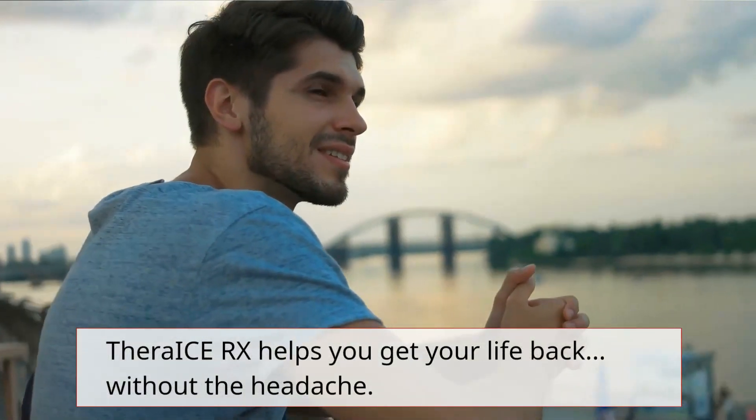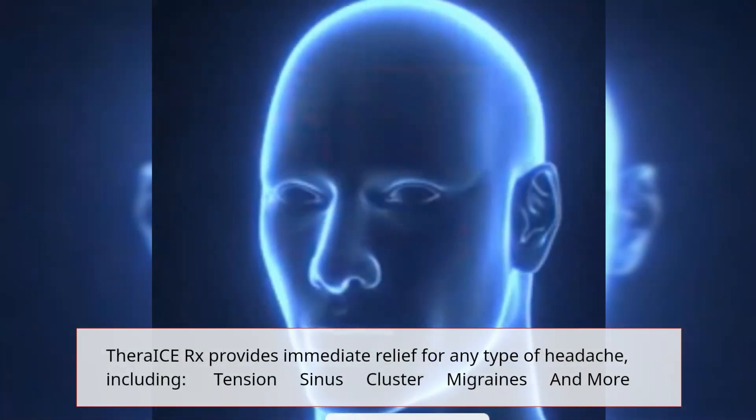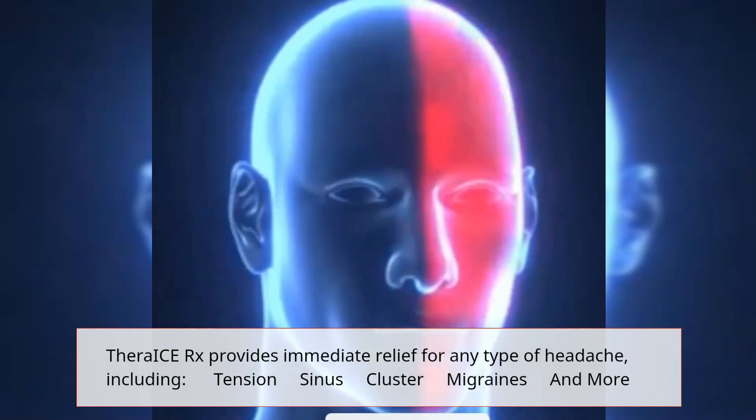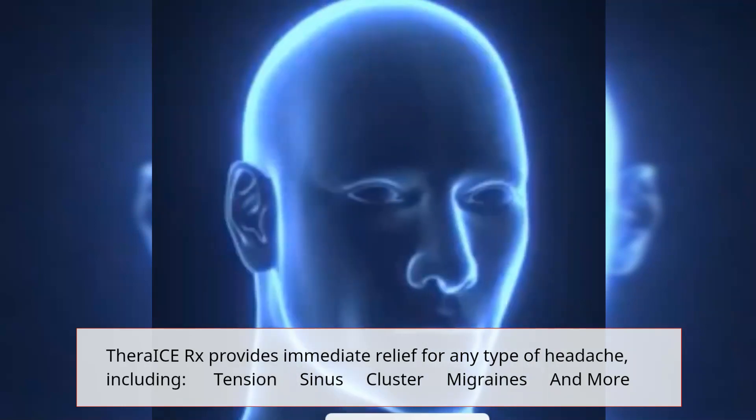Thera-i-Sarx helps you get your life back without the headache. It provides immediate relief for any type of headache, including tension, sinus, cluster, migraines, and more.